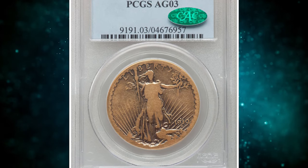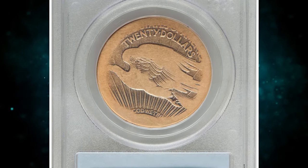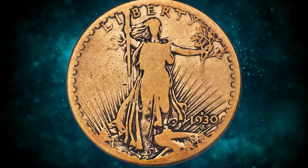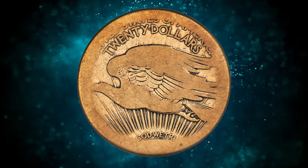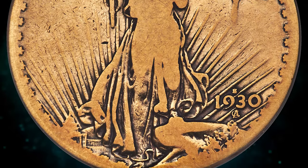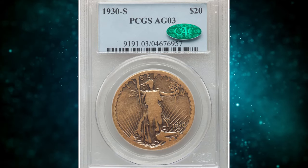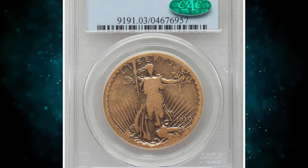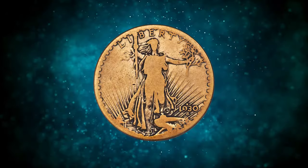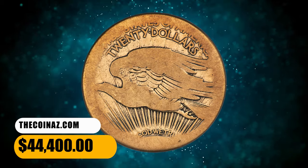Number 2: Here is a 1930-S Double Eagle, or $20 piece — a heavily worn coin graded About Good 3 by PCGS. The 1930-S is among the great melt rarities of the late Saint-Gaudens Double Eagle series; Roger Burdette ranks this issue as the 3rd rarest in the entire series. With an extant population of only about 75 coins, this issue did not circulate widely, and the only surviving examples are those acquired directly from the mint cashier or left over from the annual assay. The majority of the 74,000 pieces struck were melted in the 1930s. This example fetched a sum of $44,400.